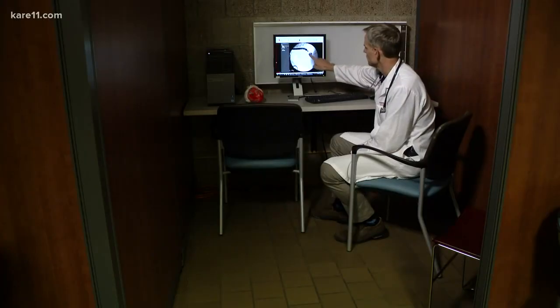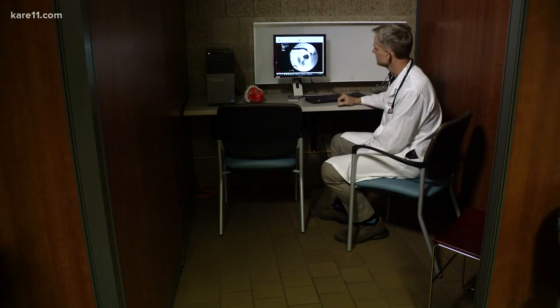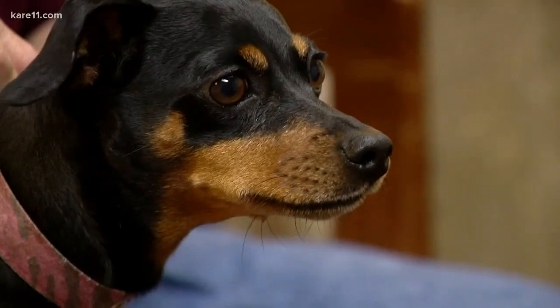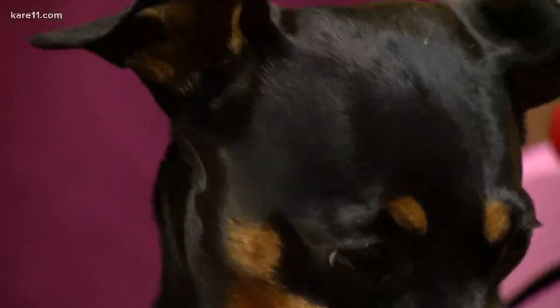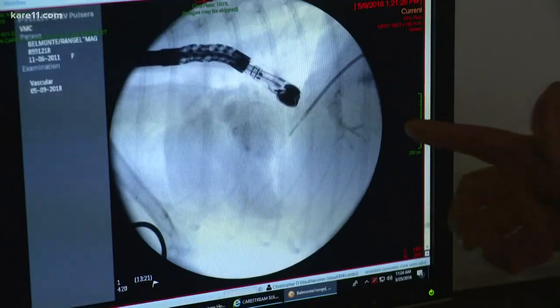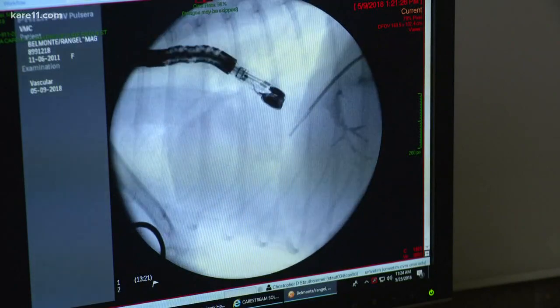With the stent in place, this is how blood passes through Maggie's heart now. You'll see it kind of swirls and then goes right across the stent. And because that stent can be implanted with just a catheter, it drastically speeds recovery. Within 24 hours, all that fluid had disappeared. Maggie is now turning heads across the country as vets look to replicate a procedure that finally offers an affordable, life-saving option.